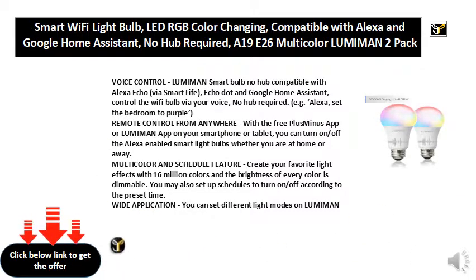Wide application: you can set different light modes on the Lumiman app to match various occasions including kitchen, living room, and bedroom. The Wi-Fi LED smart light bulb can also be used for table lamp, cafe, bar, party, etc.